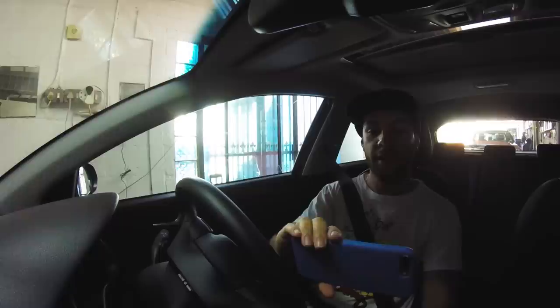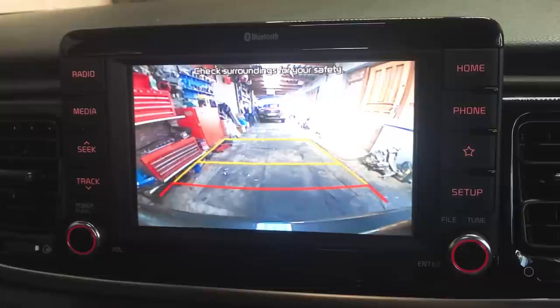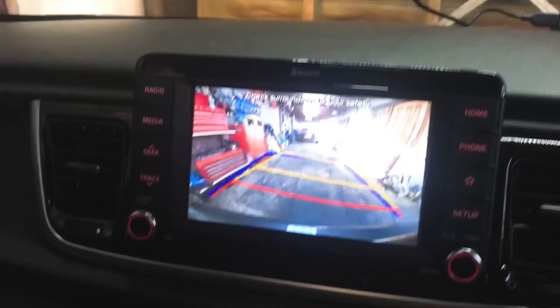If I put this car into reverse, look at that — it's a reverse-view camera. If you turn the steering wheel, you even get guidelines. This car is packed to the brim with technology and features.